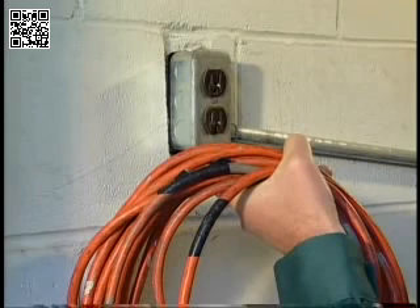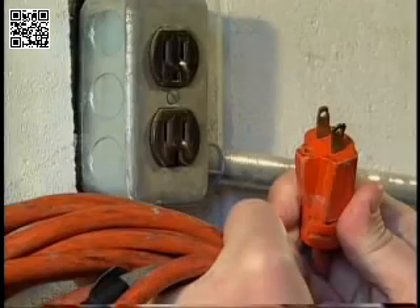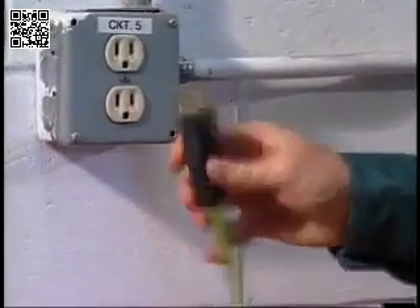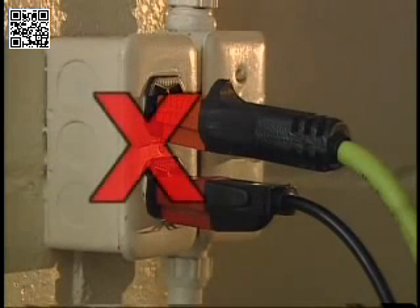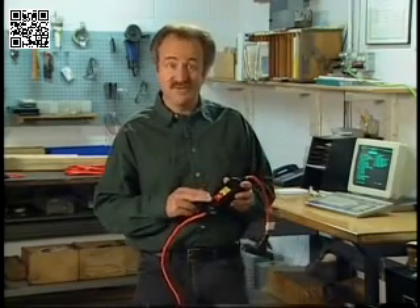Not only was the insulation on the extension cord damaged, but he was also using a cord that had the ground prong removed. Before starting work, select a high quality extension cord that's in good condition, rated to handle the equipment being used, and has an intact ground prong. Select a cord approved by an independent testing laboratory. Avoid using adapter plugs because they eliminate the proper ground. Using a cord with a built-in ground fault circuit interrupter will also protect you from shock.